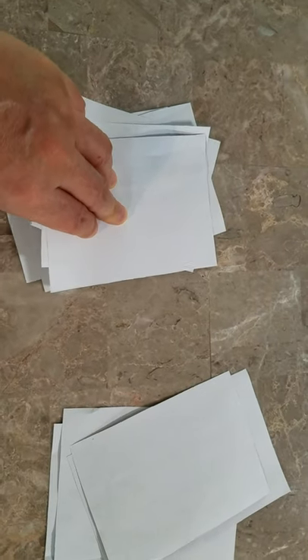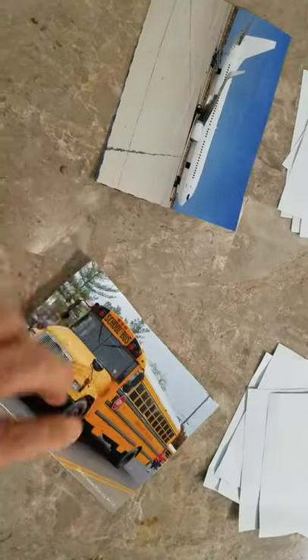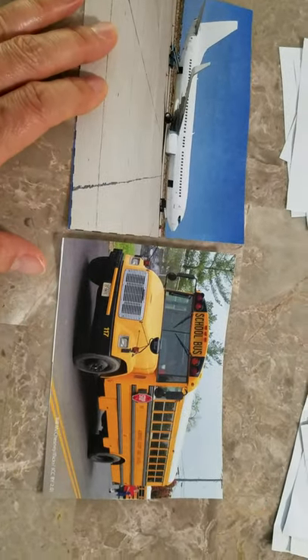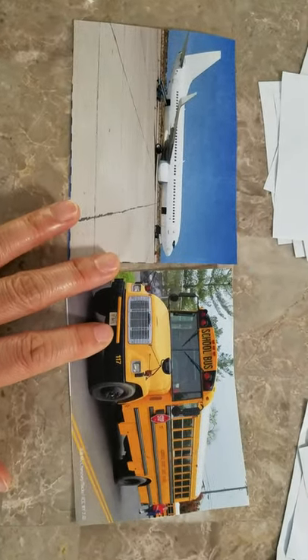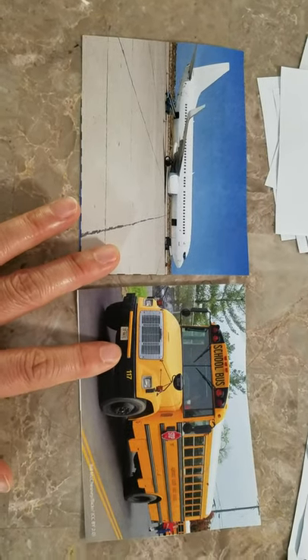And then I'm gonna draw a card. I'm gonna pick one card. It's an airplane. What about this one? It's a school bus. An airplane and a school bus. Are they the same? No, they are not the same. So, they do not match.